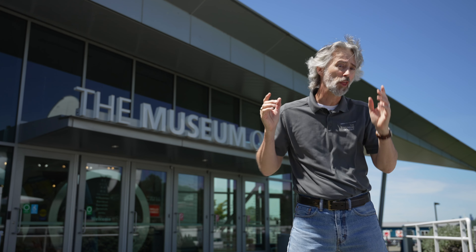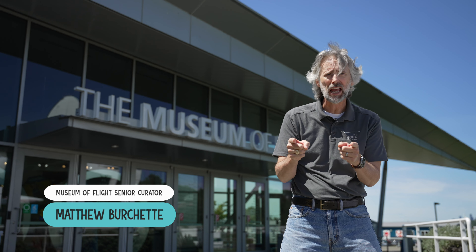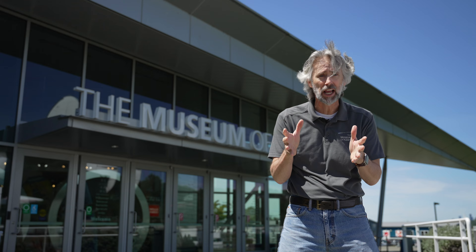Hi, I'm Matthew Burchette and on this episode of Curator on the Loose, we're going to take a look at the history of airliners using the planes in our collection. And that is a pretty big collection. We're going to do it in less than 15 minutes. So I got my running shoes on and I better get going.